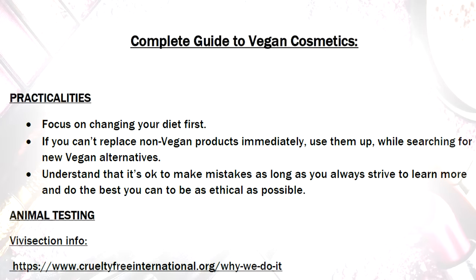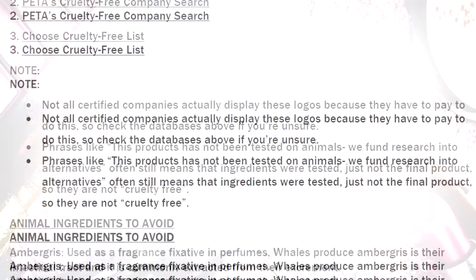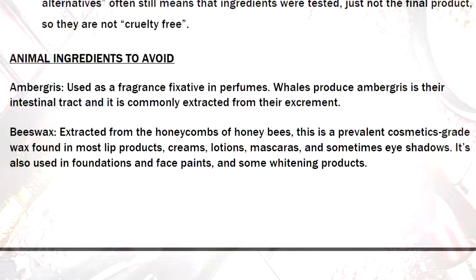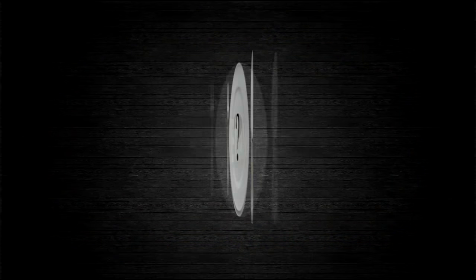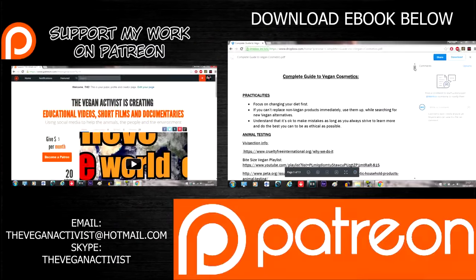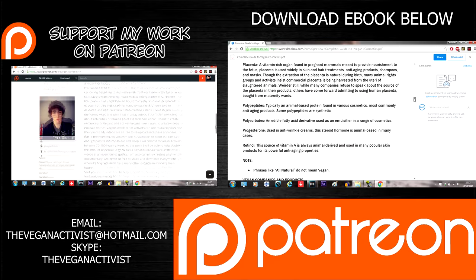For more information about animal testing as well as a complete beginner's guide to vegan cosmetics, check out the free ebook linked below. I also have complete guides to vegan food and vegan clothing, so make use of those too. If you want to help support the production of helpful guides like this one, please help support my activism via Patreon.